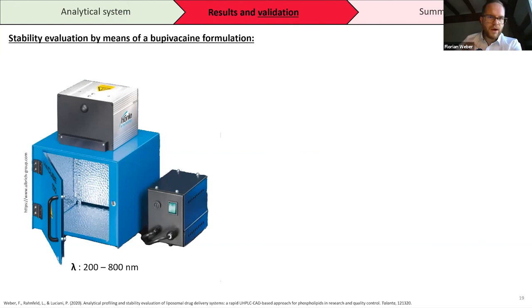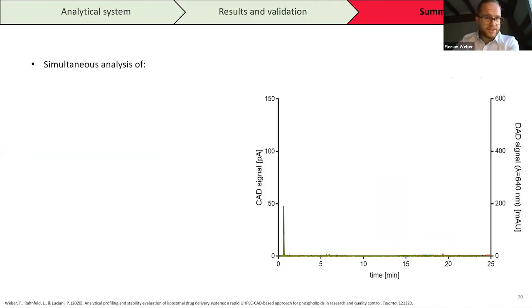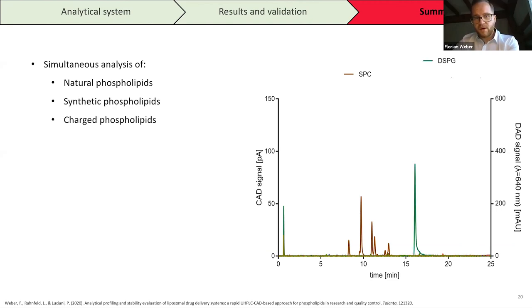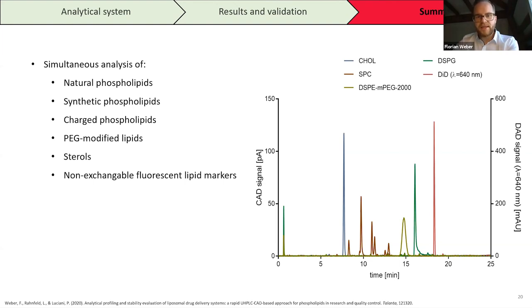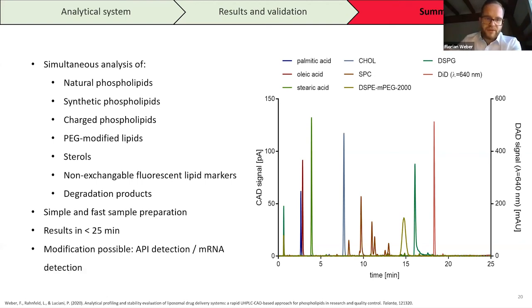The last test was a stability evaluation. We took the bupivacaine formulation and subjected it to forced degradation in a UVA chamber for 36 hours, measuring lipid concentration and molar ratio. After 18 hours and 36 hours of treatment, we could see that the lipids were degraded — confirmed in the chromatogram — and we could directly identify which lipid degraded and at what concentration.